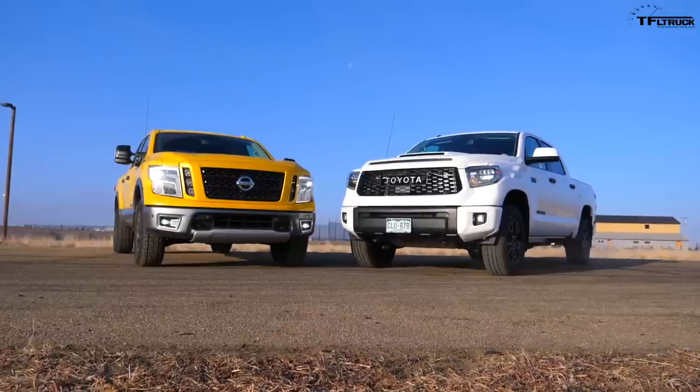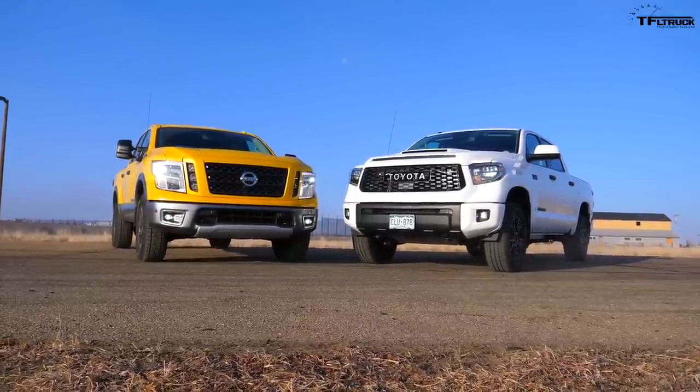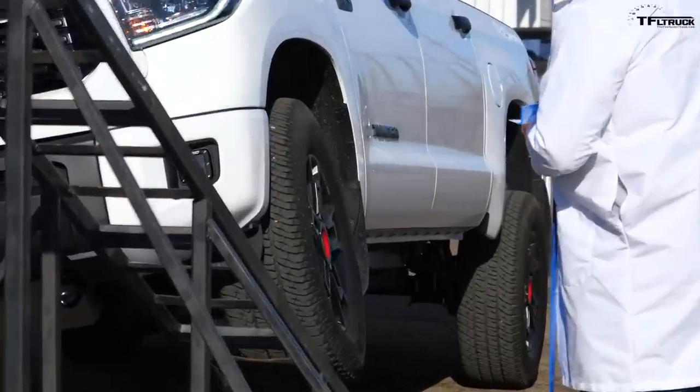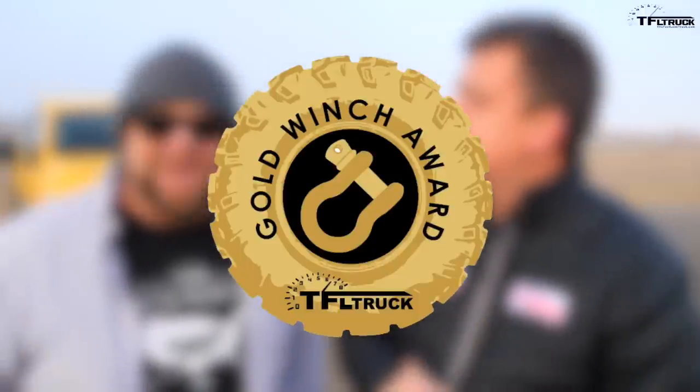I've been waiting for this for a very long time, and so have you. You guys have been begging us to do this. Today we're gonna find out which truck is quicker — is it the brand new 2019 Toyota Tundra TRD Pro, or the brand new Nissan Titan Pro 4X? But that's not all; we're also gonna find out which truck can flex more. This is part of our gold winch testing for 2019.